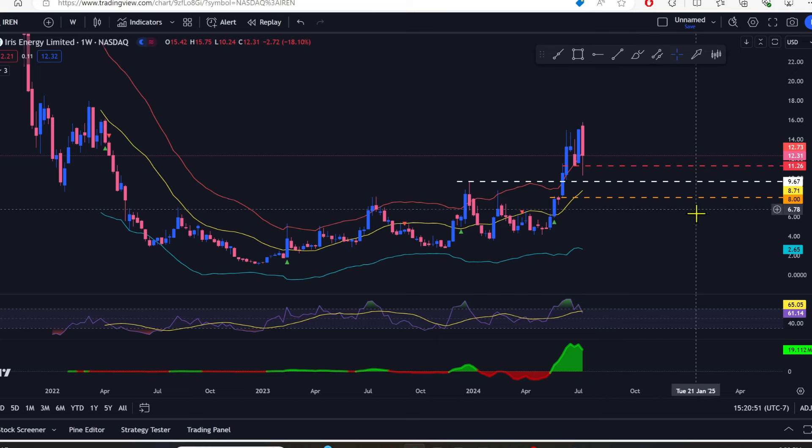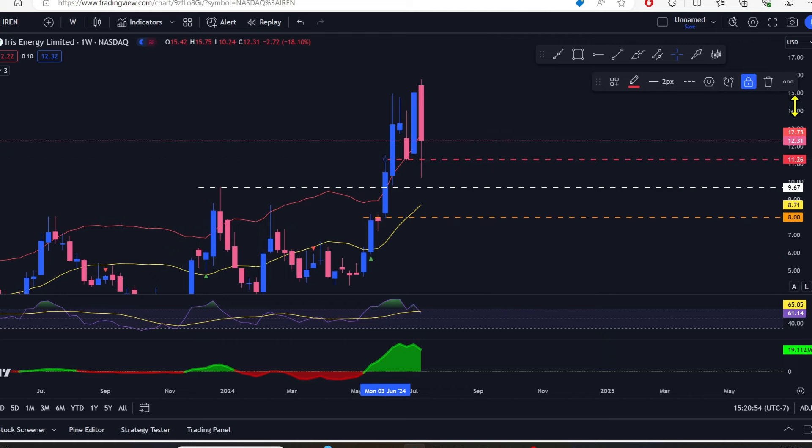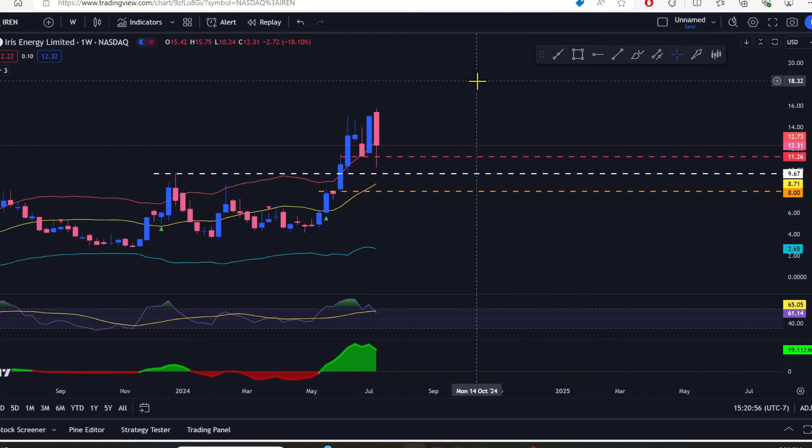Let's get right into it today starting with IREN. IREN got this big ugly red candle here, minus 18.1 percent, but we are still just trailing along the top of the average true range bands here.